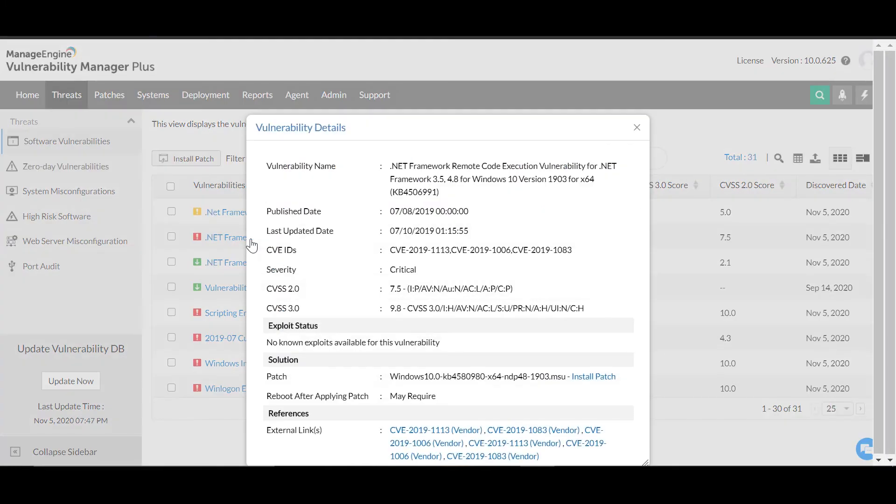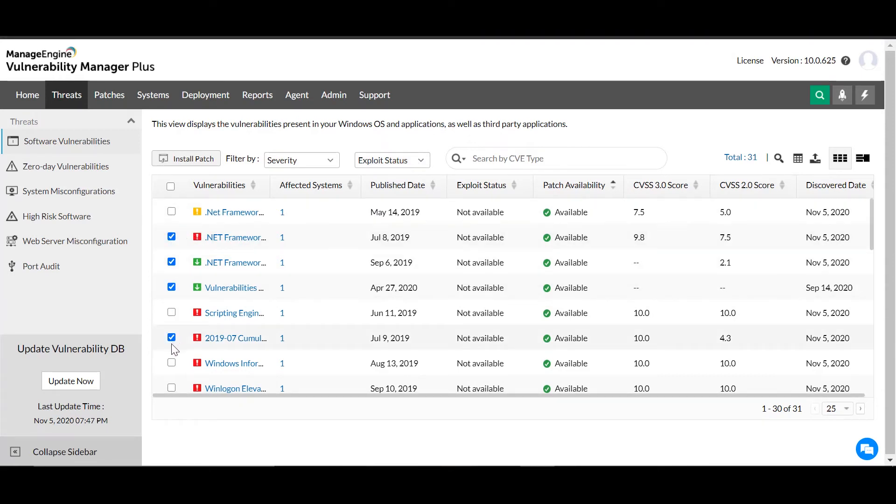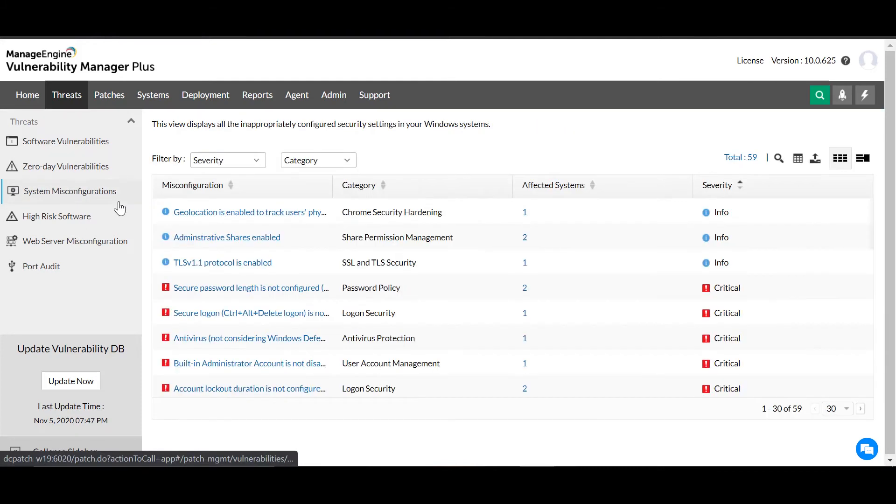Selecting an item reveals more details about the vulnerability. Here you'll find more filters and search tools to zero in on the issues you're looking for. Patches are automatically correlated with corresponding vulnerabilities, and you can resolve any number of vulnerabilities with a single patch deployment task. Leverage a dedicated view on publicly disclosed and zero-day vulnerabilities, and utilize workarounds to mitigate issues before the vendor releases a patch.